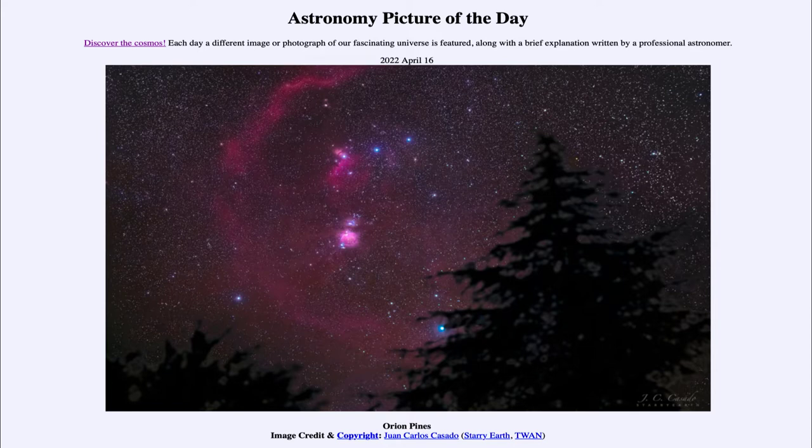Today's picture for April 16th of 2022 is titled Orion Pines. We see an image of the region around the constellation of Orion, focusing on the belt of Orion and the sword, including the Orion Nebula.